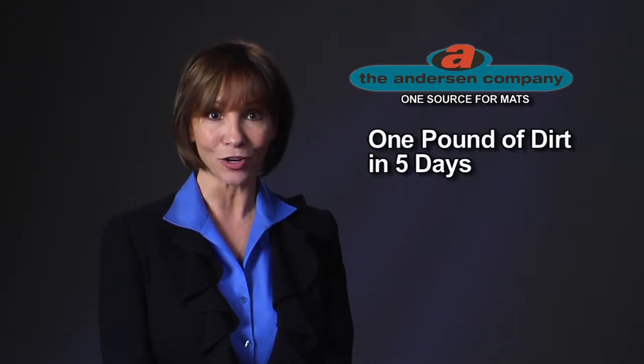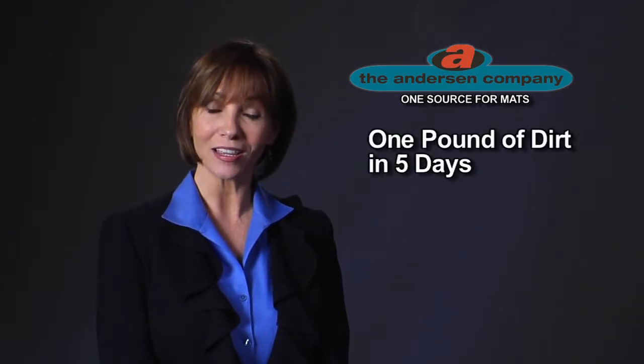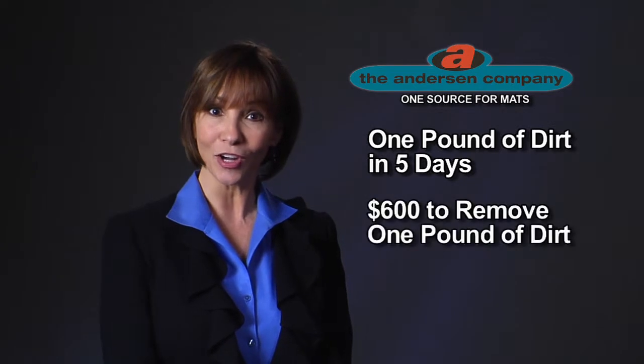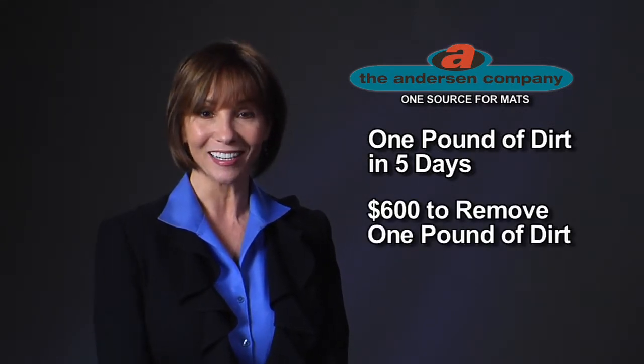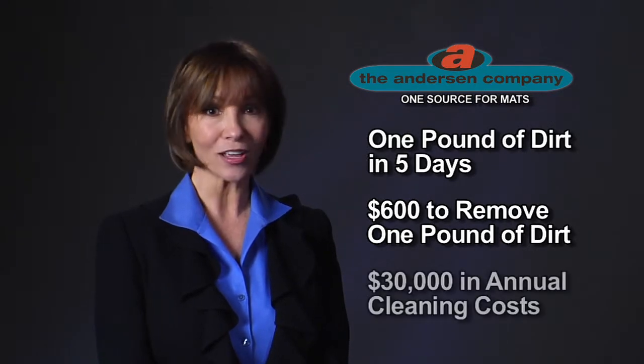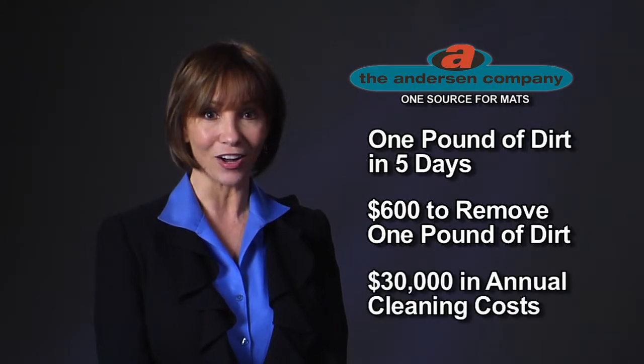Hi, I'm Gina. Did you know that in just a week, one square yard of carpet can accumulate up to one pound of dirt? In bad weather, that number can even double. You only need as few as 150 people entering a facility in a five-day work week to track in one pound of dirt. It's been estimated that it costs as much as $600 in cleaning costs to remove that single pound of dirt, adding up to over $30,000 in annual cleaning costs.